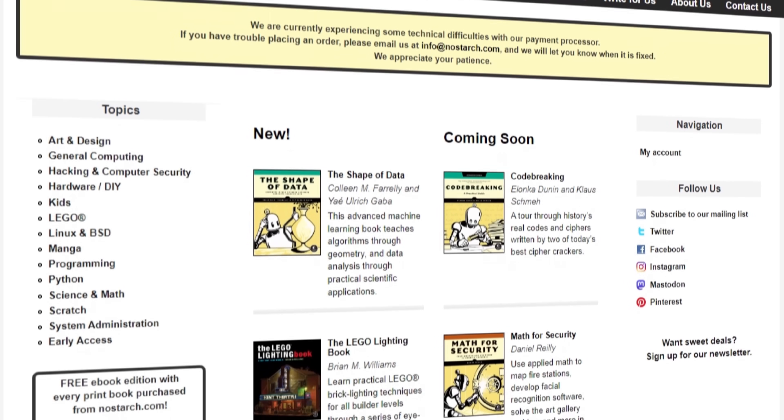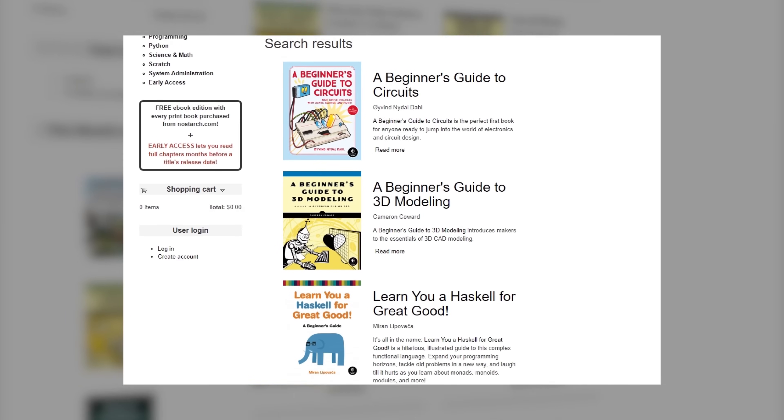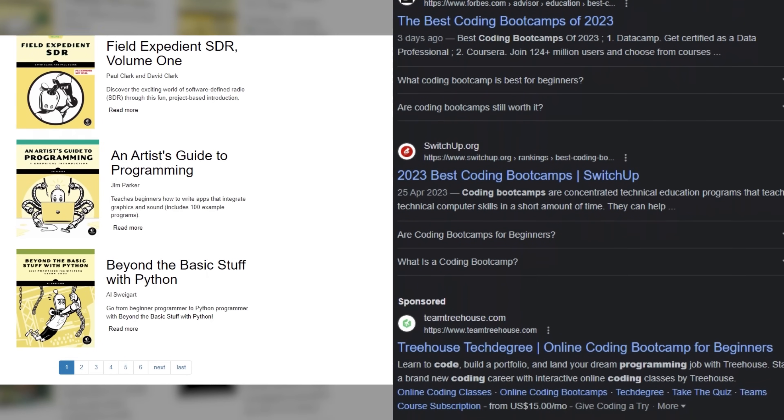Here are some resources where you can learn programming. For books, No Starch Press has some great options — specifically look for the beginner books targeted towards new programmers. Bootcamps are going to be more pricey, but the accountability is great if you can fork out that cash.